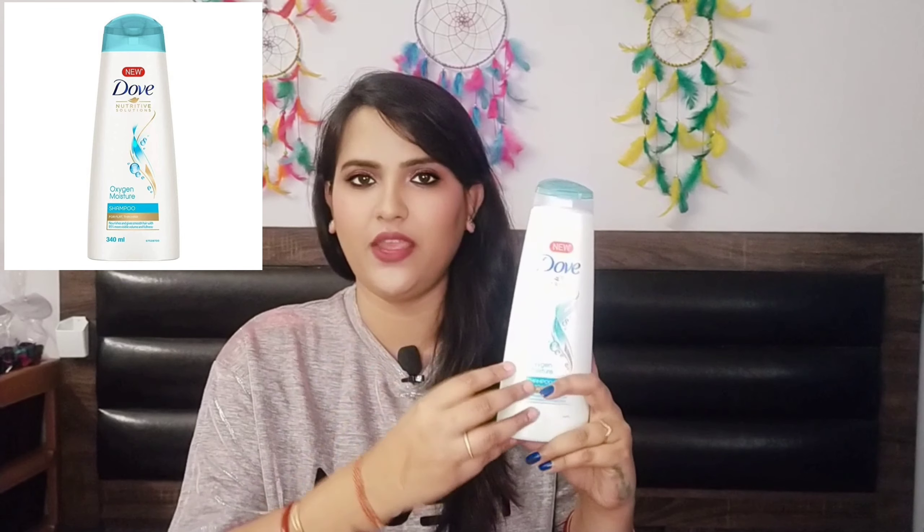Before L'Oreal, I used Dove. The Dove Oxygen Moisture shampoo is very common but very good. It gives moisture and oxygen to your hair. It's a gel-type texture and feels good to use. I've been using it for many years. And by the way, this is not a sponsored video — I use these products myself, so I'm suggesting them.